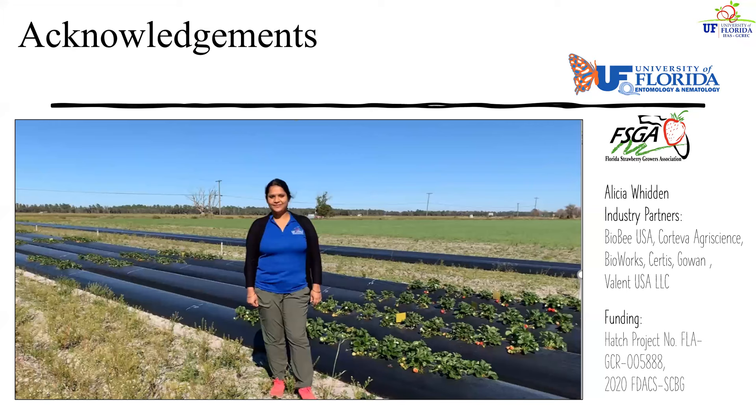First I would like to acknowledge the funding resources that have supported our ongoing research efforts, specifically the Florida Strawberry Growers Association, my colleagues at the Gulf Coast Center, my colleagues at the Department of Entomology and Nematology, our Extension Agent Alicia Widen, our growers, and our industry partners who have donated products to continue this research and funding opportunity from the Specialty Crop Block Grant.